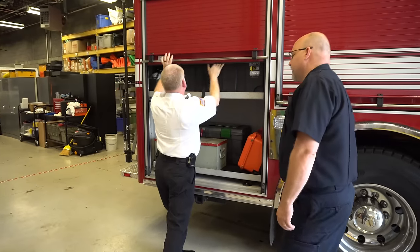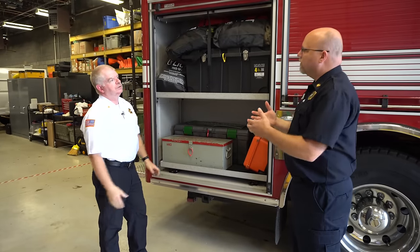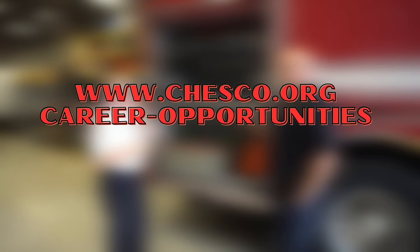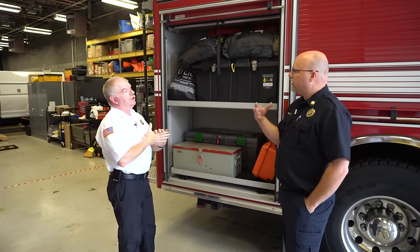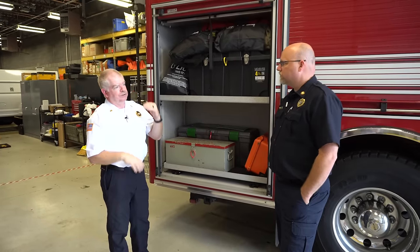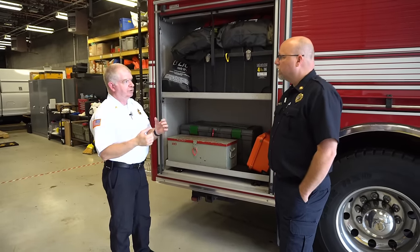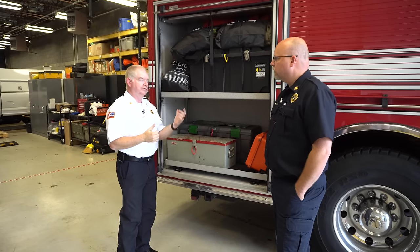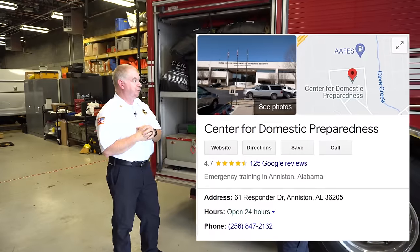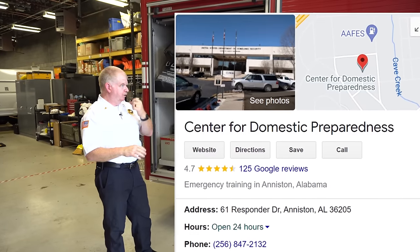If you were a firefighter in the county wanting to join the team, you'd apply through the county's website. The minimum we'd like you to have is operations-level HAZMAT certification. You go through: awareness, operations, technician, and specialist. If you don't have technician, we'll send you to get it — we just hired two guys a few months ago who are going to get their technician this summer. We mainly use Anniston, Alabama — the Center for Domestic Preparedness. It's free, very good training where they use live chemicals for initial technician training.